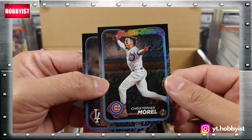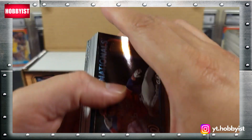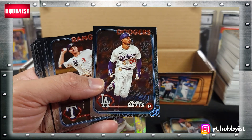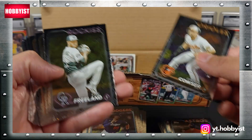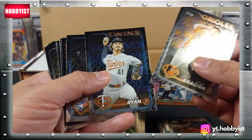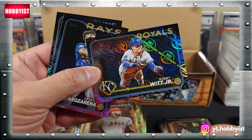Henry Davis, Christopher Morel. Hey - Shohei Ohtani! There is the Juan Soto, Mookie Betts, Colton Cowser, Nolan Arenado, Corbin Carroll on the rookie cup, Bobby Witt Jr.